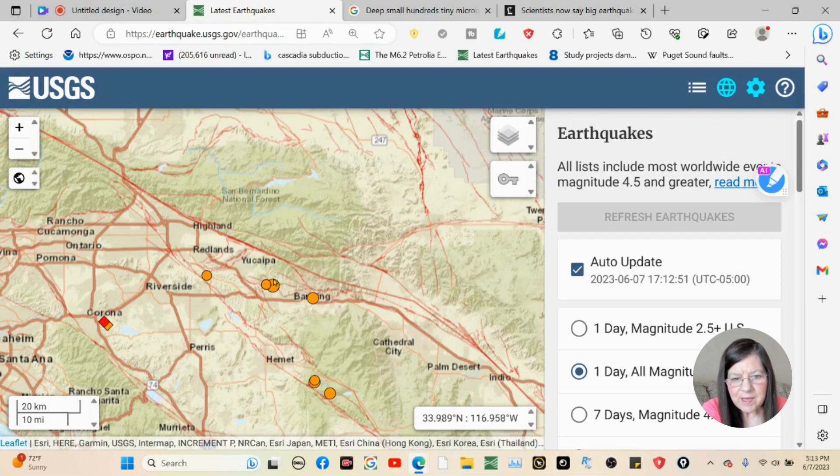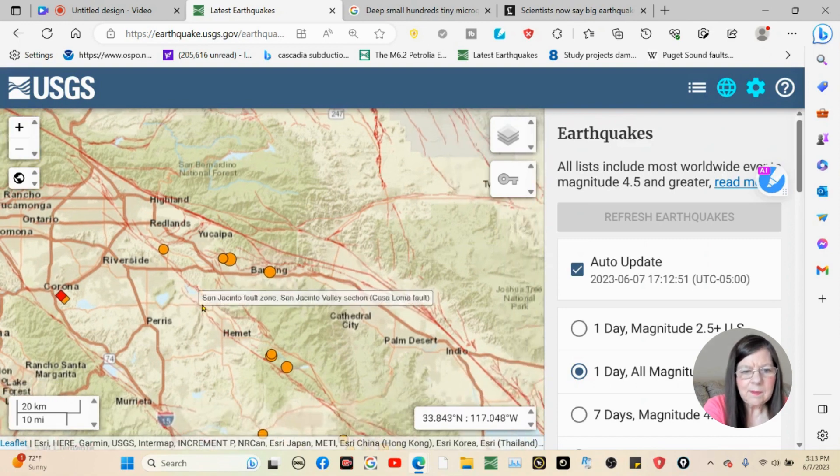Here is the Banning Fault — that's Banning Fault Part A. It goes right through here and runs into the Gandy Fault down here. Then it picks up the Banning Fault B. So it's basically from here, it curves, goes through here, squiggly here, and it goes to about here.